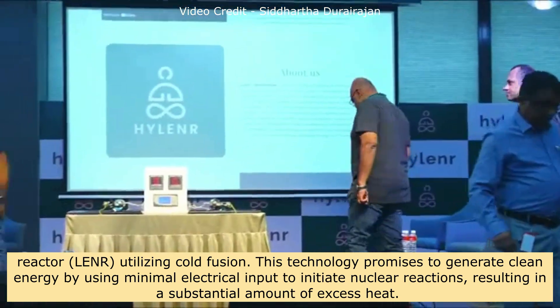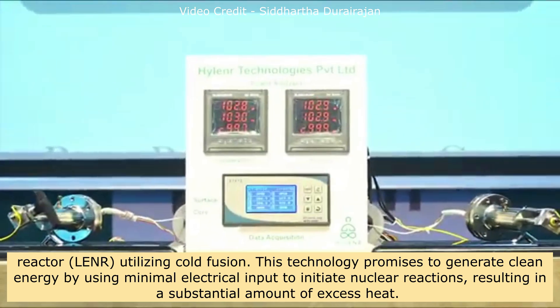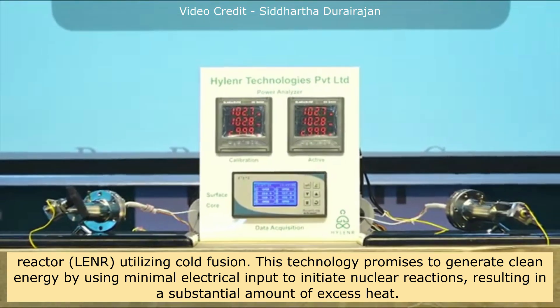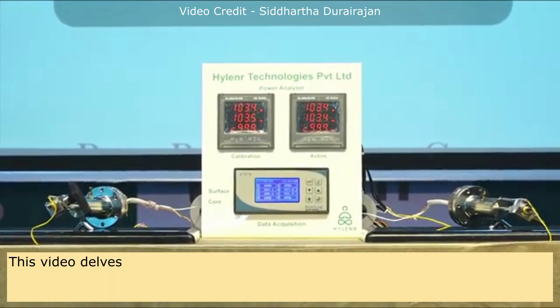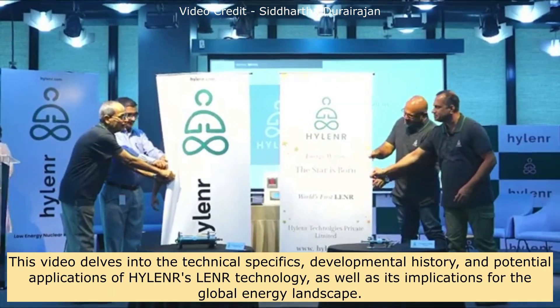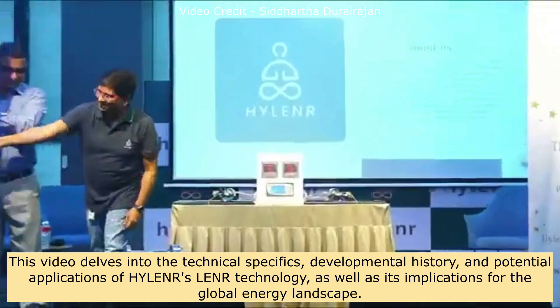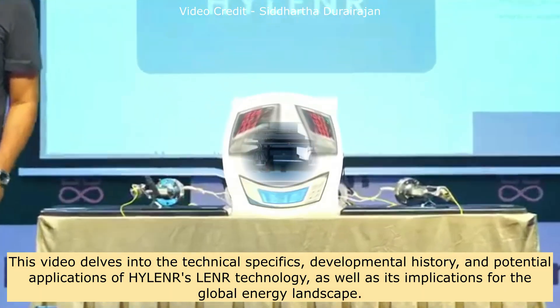This technology promises to generate clean energy by using minimal electrical input to initiate nuclear reactions, resulting in a substantial amount of excess heat. This video delves into the technical specifics, developmental history, and potential applications of Hylander's LENR technology, as well as its implications for the global energy landscape.